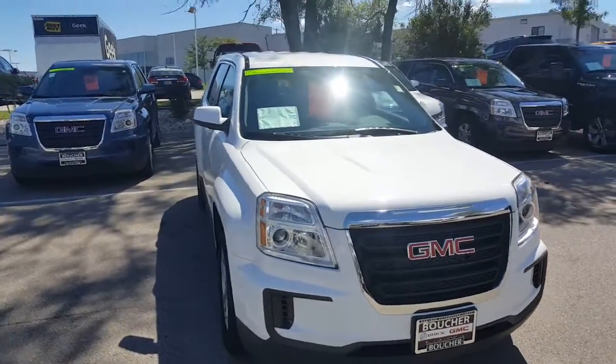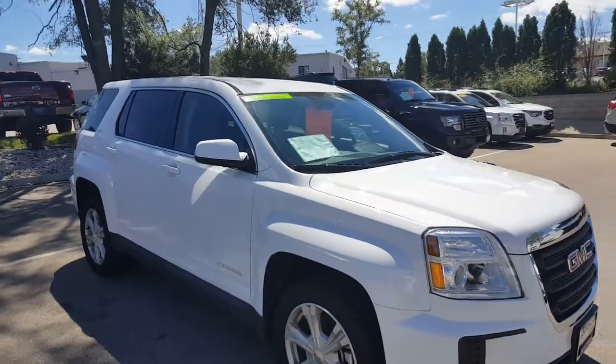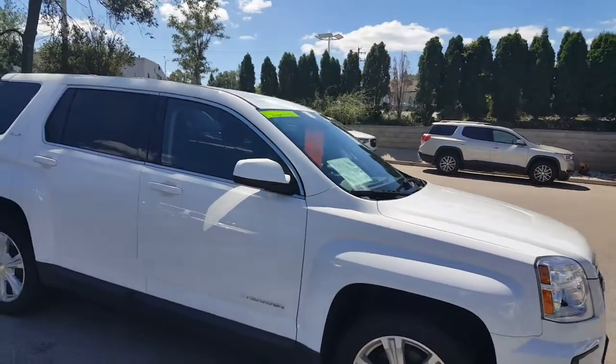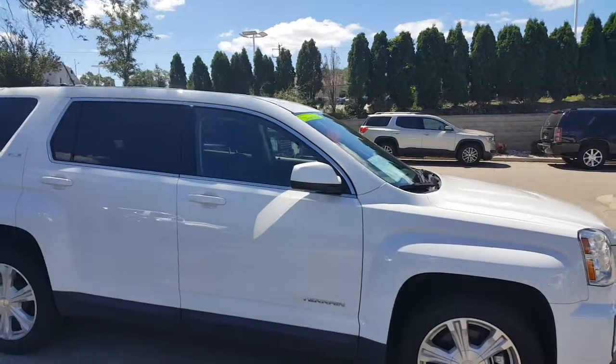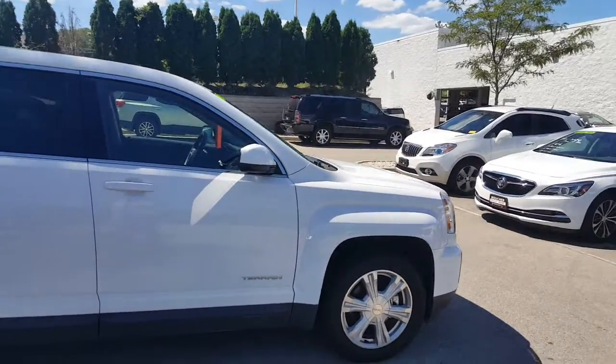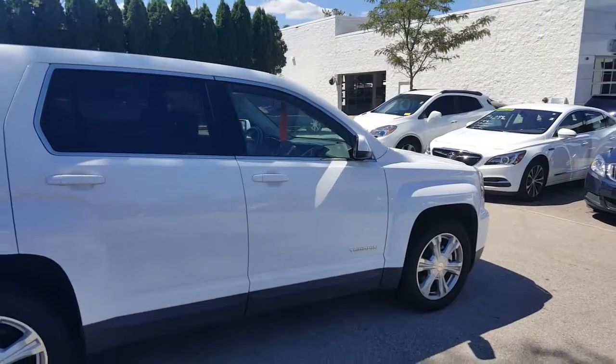Gregory here at Boucher Buick GMC in Waukesha, Wisconsin. What you're looking at here is a 2017 Terrain SLE1 in a front-wheel drive, 2.4 liter four-cylinder engine. This is a retired demo vehicle with 3,835 miles on it.